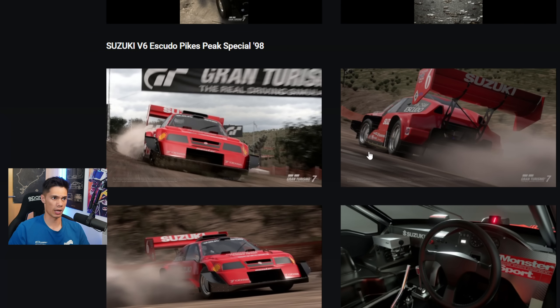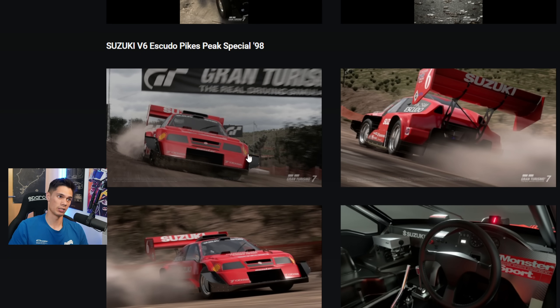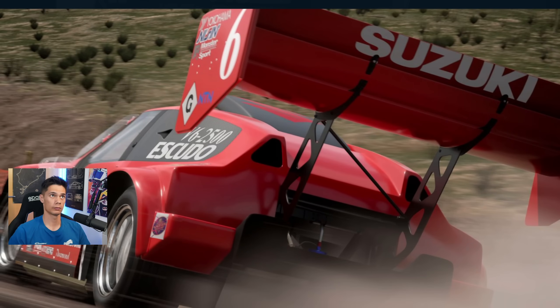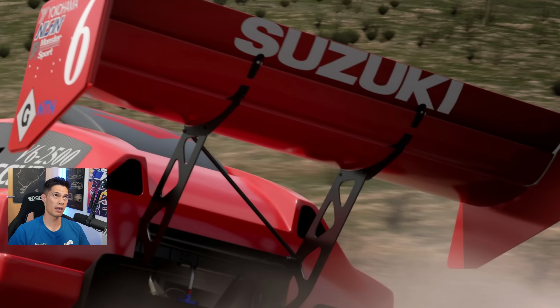The only thing I would say is that we don't know what class it's going to be in within the game — maybe Group X or Group 1. Group 1 might be a bit of a push, but I can't really see where else it would fit. Probably Group X, and therefore you probably won't be able to race it too much. It'd be interesting to see next week's daily races as to whether it gets included in one of those. One of the key features of this car is quite frankly the absolutely ginormous rear wing — you can't really miss it. It creates almost infinite levels of downforce.